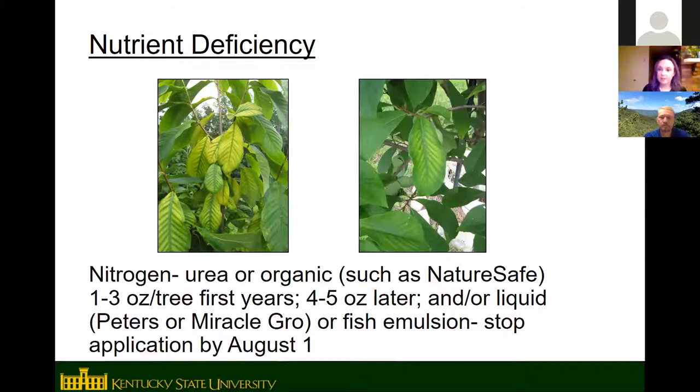Pawpaws do usually need some nitrogen. KSU uses urea in their conventional orchards and Nature Safe — a bone, blood, and feather meal — in the organic area. Any nitrogen source is okay; fish emulsion or Miracle-Gro work in the greenhouse. For trees in the field, apply one to three ounces of nitrogen per tree the first few years, increasing to four or five ounces as they get older and less vigorous. Stop fertilizing by August 1st so trees can shut down for fall. Urea is applied once in spring, around March.